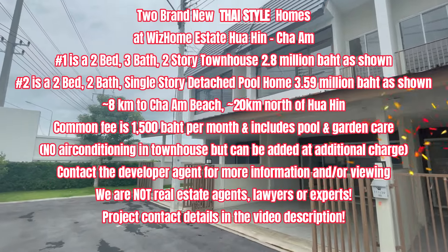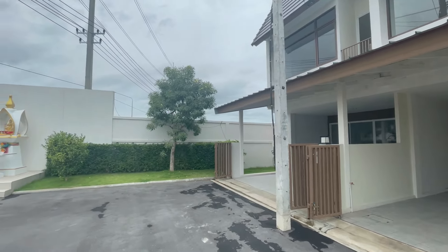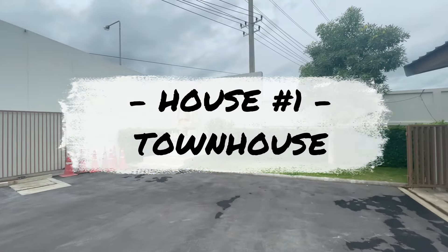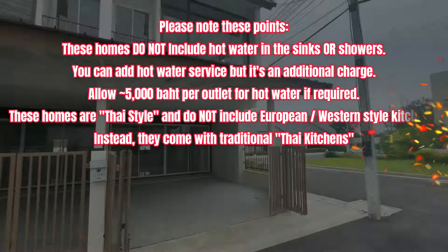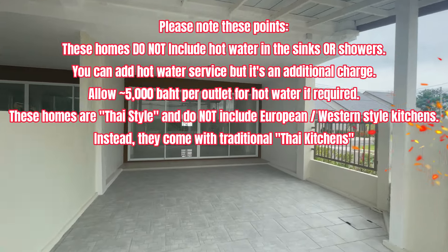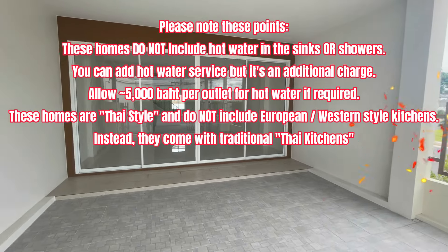Hello everyone and thanks for joining us for another video. We haven't done one of these house hunting videos for a while, mainly because we've been trying to move into our own house — if you've been watching other videos on our channel. That's pretty well taken care of now, so we're back into it again to give you more information on homes available for sale in Thailand.